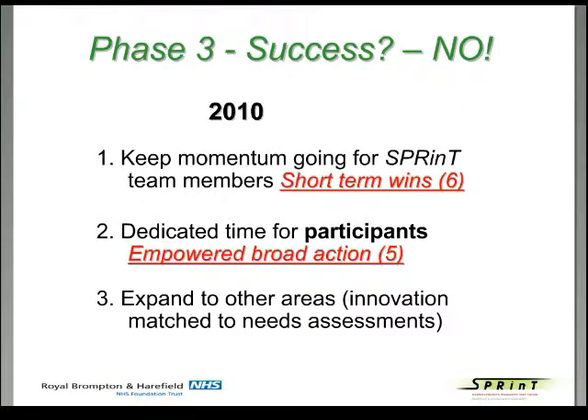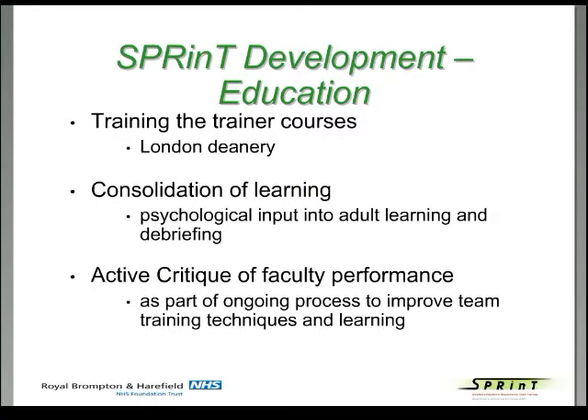We needed to keep our SPRINT faculty on board, get dedicated time for participants, broaden our action — point five — and expand to other areas to match innovation to needs assessments. To maintain faculty development, everyone received education: they went on training-the-trainer courses run by the London Deanery. We wanted to consolidate learning by expanding into the psychological input of adult learning and debriefing, recruiting a training program from Boston Children's Hospital where Peter Weinstock gave graduate and undergraduate courses. Actively critiquing our own performance as faculty was very rewarding for all members.